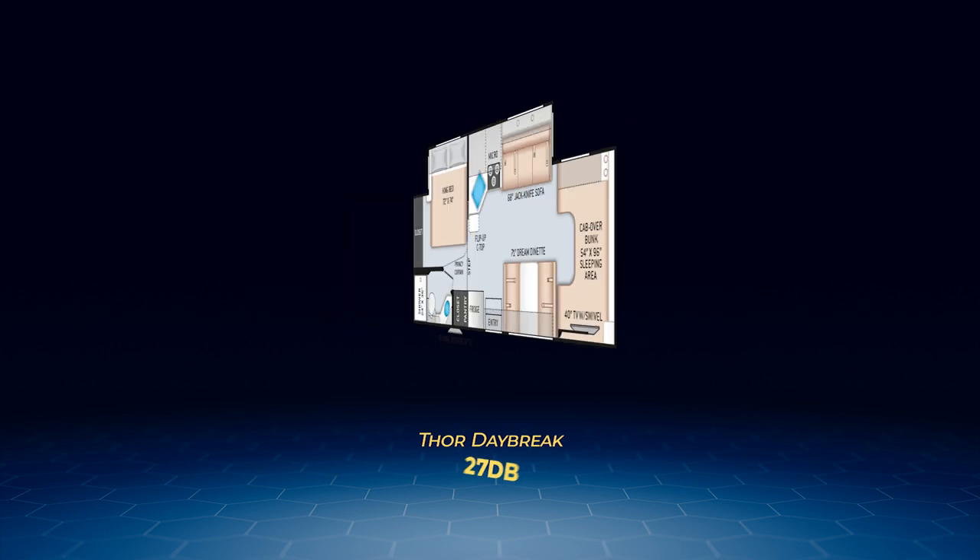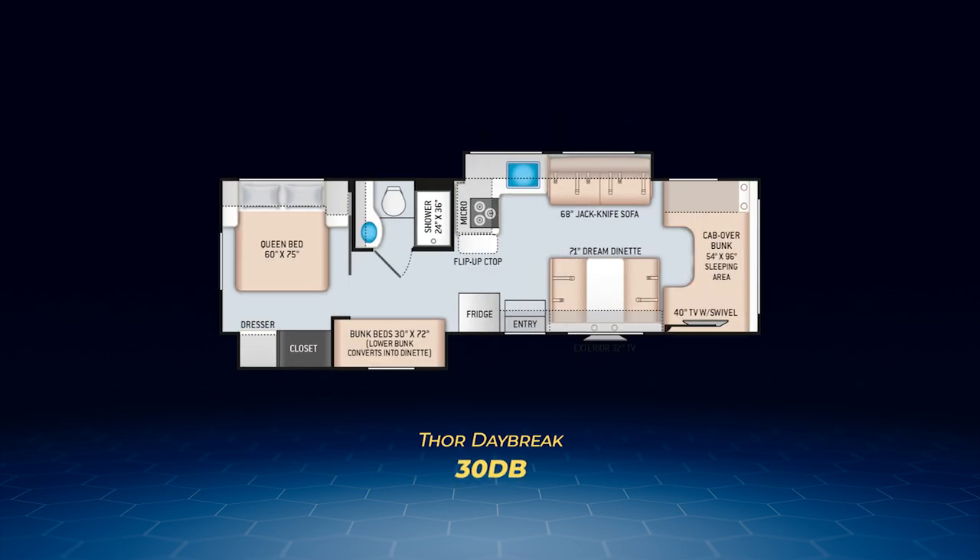Our final Daybreak floor plan is the 30 DB, which also has a pair of slides. The driver's side one pulls out the jackknife sofa and L-shaped kitchen with a pop-up countertop outlet. Opposite the L-shaped kitchen on the campsite sits the fridge. The second slide is campsite and pulls out the bedroom dresser, closet, and a pair of twin bunks — the 30 DB is a bunkhouse. The main bedroom has a walk-around queen bed and a solid pocket door for privacy. Plus, you'll find a 32-inch exterior TV as standard equipment. The 30 DB can sleep a whopping total of eight, making it a great family class C motorhome.